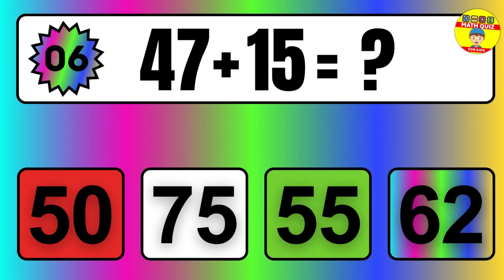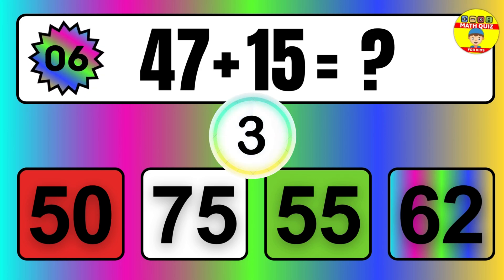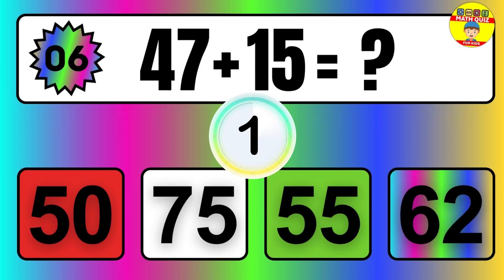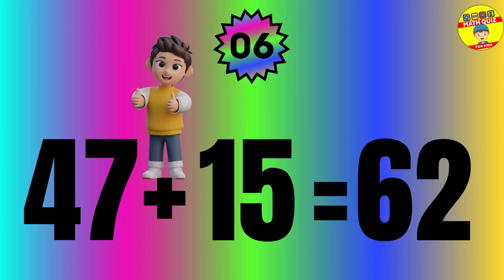Question: 47 plus 15 equals what? The answer is 47 plus 15 equals 62.